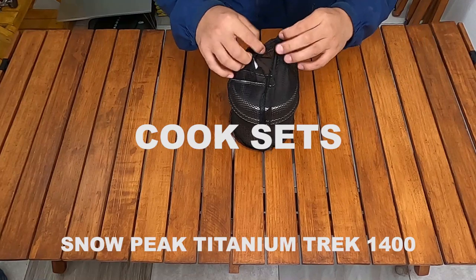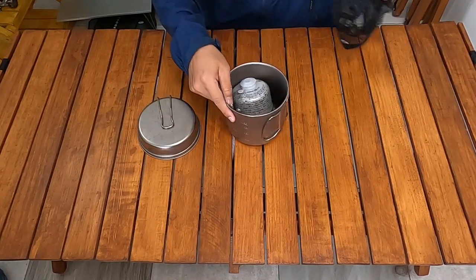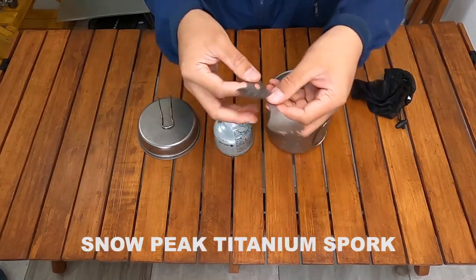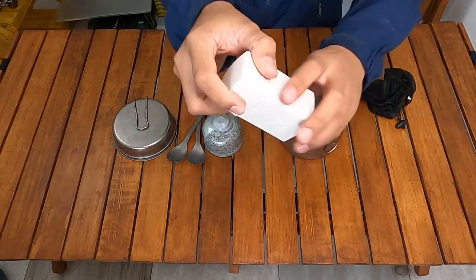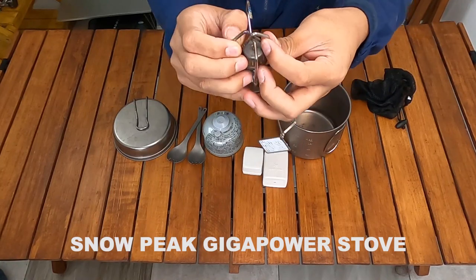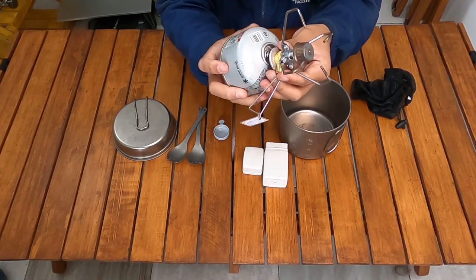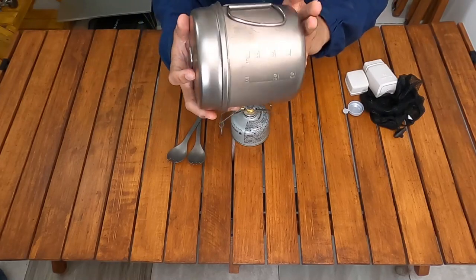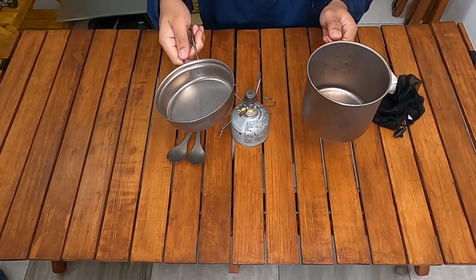I use the Snowpeak Titanium Trek 1400 as a cook set — it includes titanium pots and pans. I also use the Snowpeak Titanium Spork, which is a combined spoon and fork. For fuel, I use the Snowpeak Gigapower Gas 110g canister, and the stove is the Snowpeak Gigapower Stove. Everything fits inside the Snowpeak Titanium Trek 1400 — the pan and the pot.